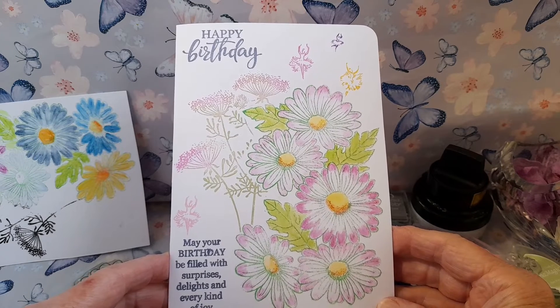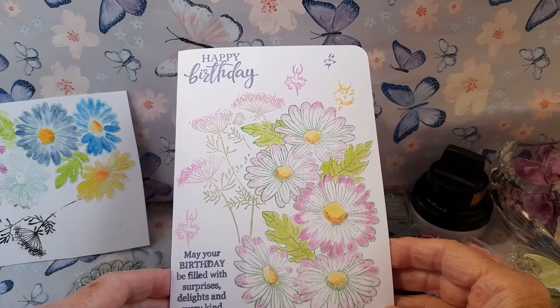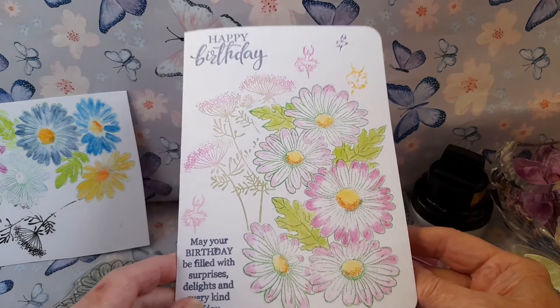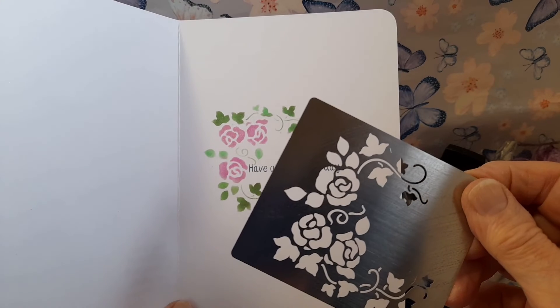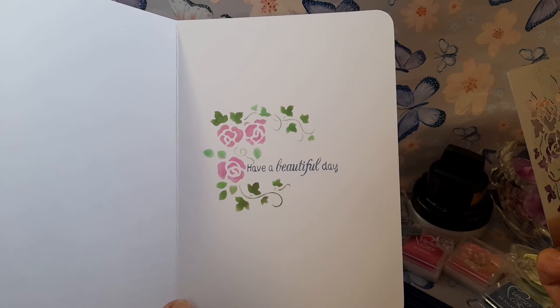I have used a soft blue permanent ink for the happy birthday and sentiment, which was so beautiful that I wanted to have that on the front of the card. Inside the card, I have stamped another sentiment — have a beautiful day — which seemed to match the lovely flowers, and framed it using a lovely metal stencil and permanent inks.